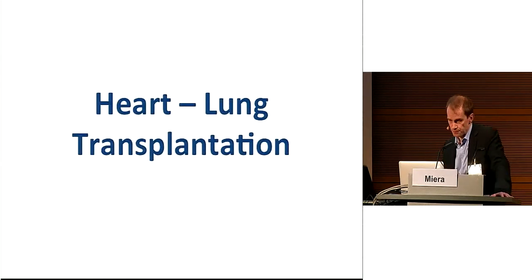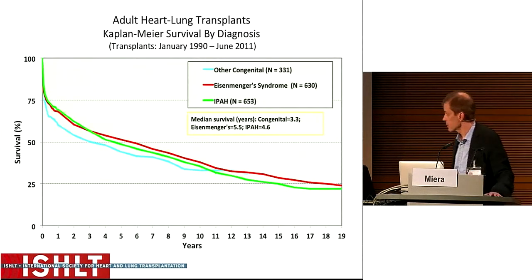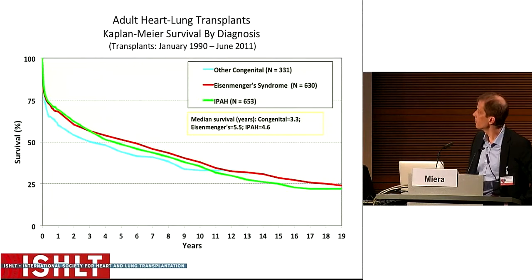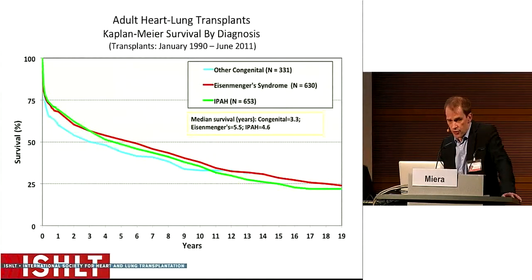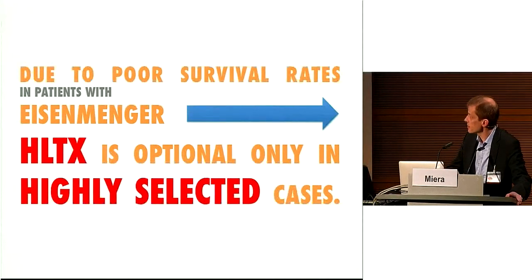Our third option is heart-lung transplantation. The Kaplan-Meier curve from the International Society for Heart and Lung Transplantation shows that after one year of transplantation, about 70% of Eisenmenger patients survived, and the 10-year survivor rate is about 33%. Comparing this with the natural course of Eisenmenger reveals the dilemma. The challenge is to identify a patient who is ill enough that survival on targeted therapy is worse than after transplantation, yet healthy enough that transplantation is still possible. Therefore, heart-lung transplantation is optional only in highly selected cases.